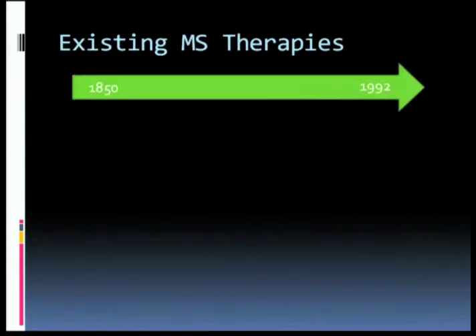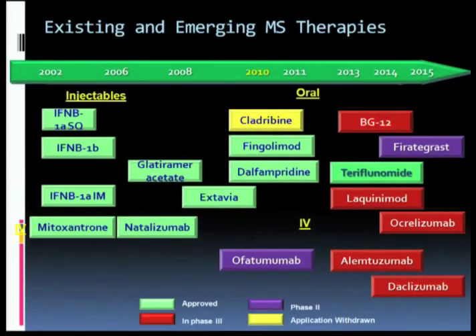If we go back to the time of Charcot in the mid-19th century, all the way up to 1992 — well into the time when I was taking care of people with MS — that shows you the therapies that we had during that 150 or so years. Here's the landscape today, as provided to you by Dr. Katz earlier this afternoon.